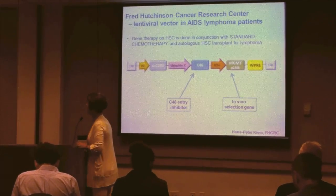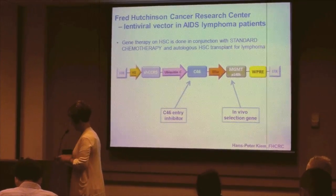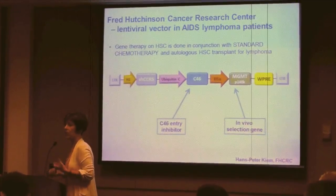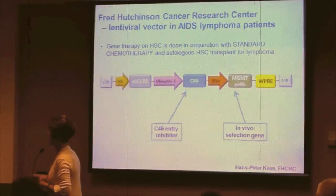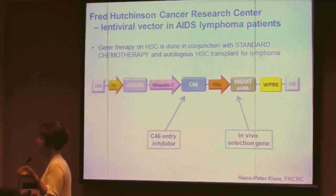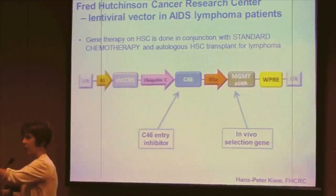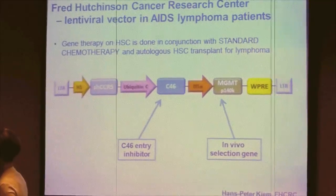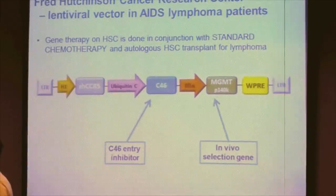The final trial is expected to start early in 2015 from the Fred Hutchinson Cancer Center, from the group involved in the Defeat HIV Collaboratory. This is also a lentiviral vector, and it's a combination vector — it contains the C46 entry inhibitor plus what I'm calling a selection gene. This novel approach aims to increase the frequency of HIV-resistant cells in a patient after the cells have gone in, piggybacking on an HSCT transplant treatment for lymphoma. Only AIDS-lymphoma patients can be enrolled in this trial.